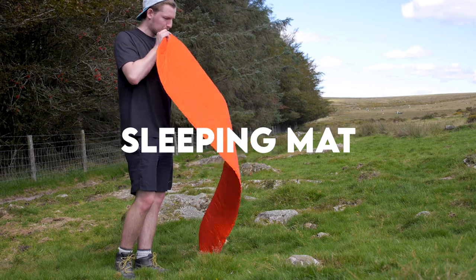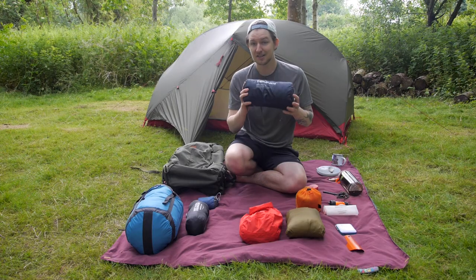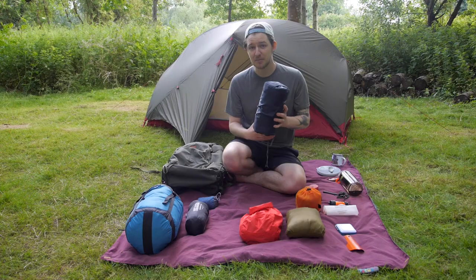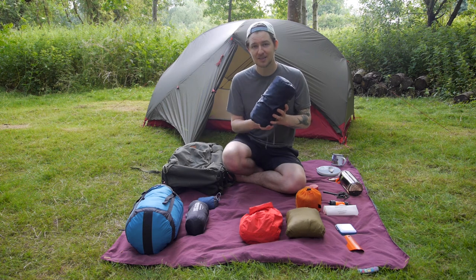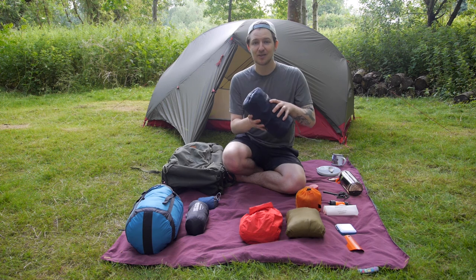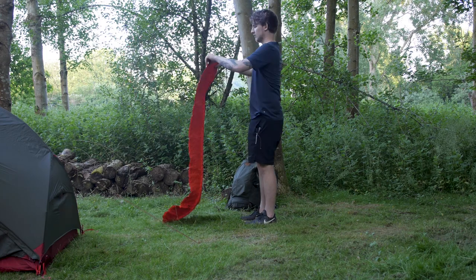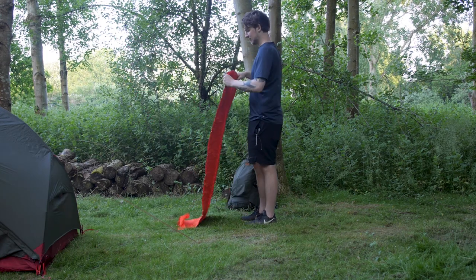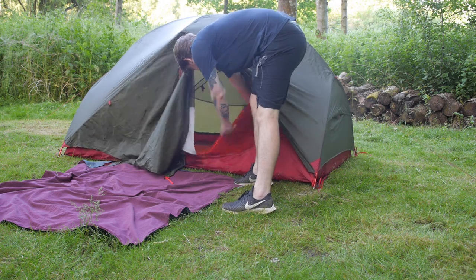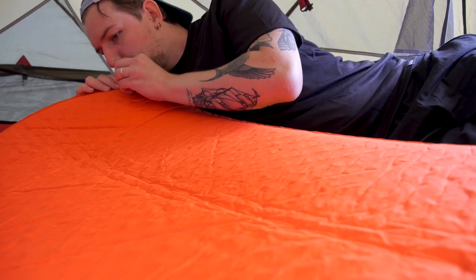Next I've got my sleeping mat, the Therm-a-Rest Pro-Lite self-inflating mat. The sleeping mat basically has two purposes: the first is to keep you warm by raising you up off the ground, and the second is to give you a far more comfortable night's sleep. All I have to do is undo the nozzle, roll it out, and over about an hour it will slowly self inflate. Then I'll usually top it up a little bit with some breath at the end to make sure it's firm enough.